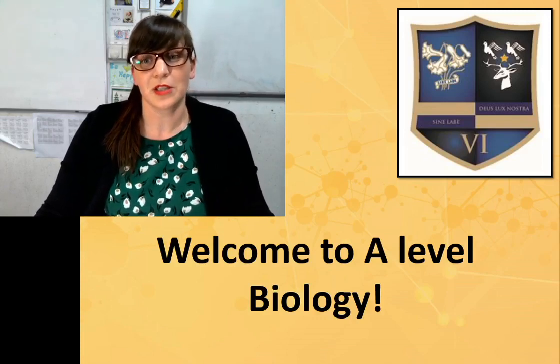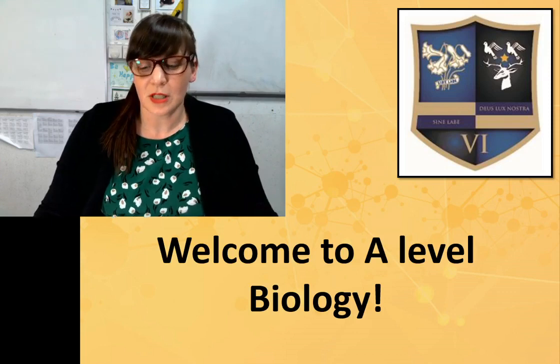Hi, welcome to St. Anthony's and St. Aidan's 6th Form. My name is Mrs. Sanderson and I'm one of the biology teachers that teach the A-level course. This video clip is designed to give you a little bit of information about studying A-level biology.